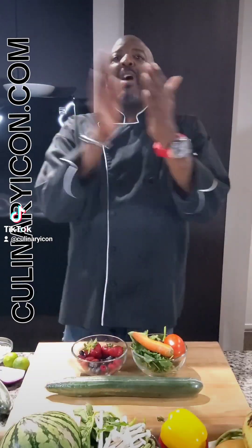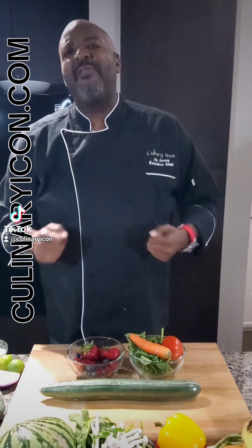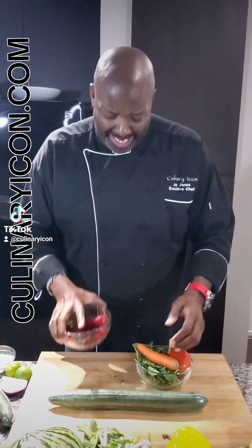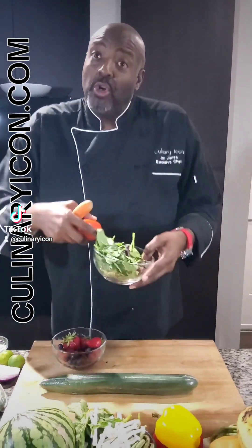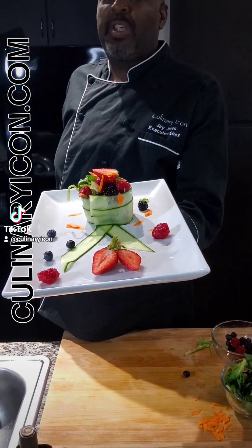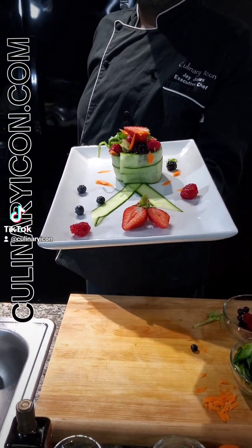For salad number three, we are going to do a nice summer harvest salad. It's going to have some nice strawberries, blueberries, raspberries, and blackberries, some carrot, tomato, your favorite salad mix, and rounded off with a nice cucumber. Super simple summer harvest salad — enjoy!